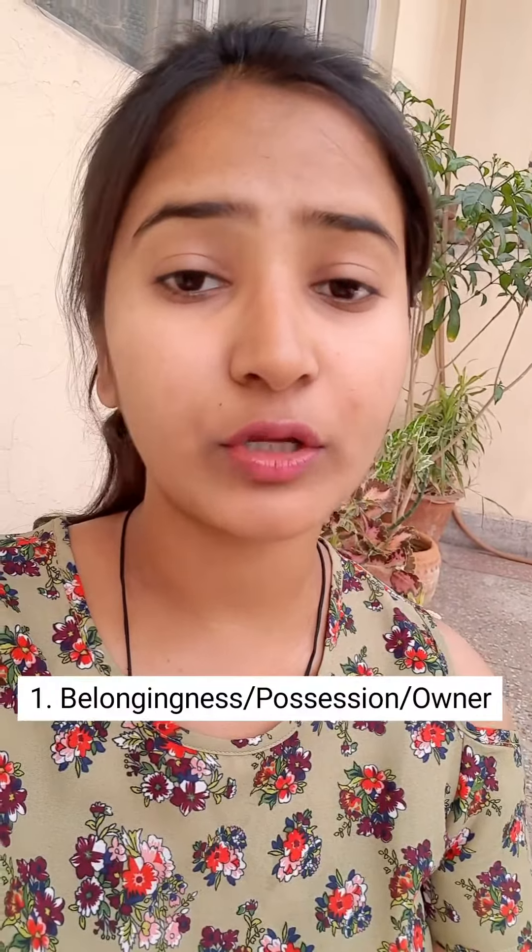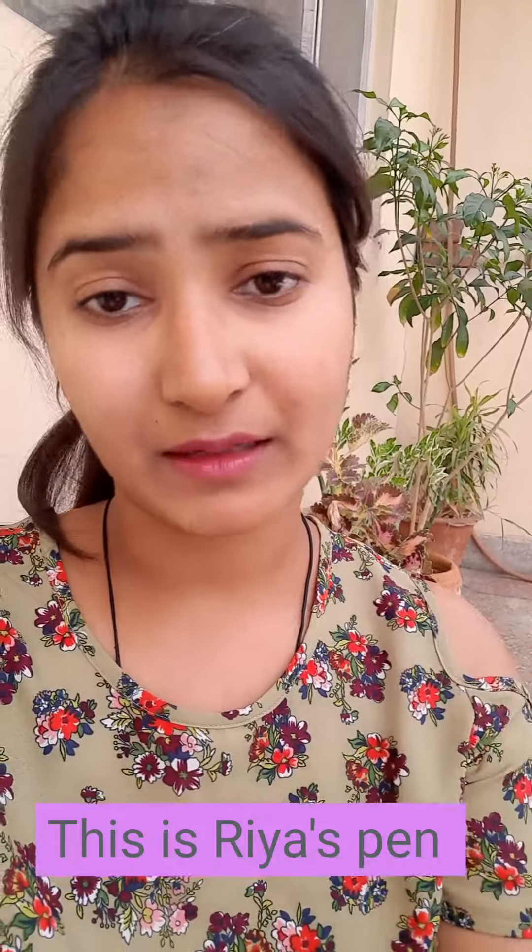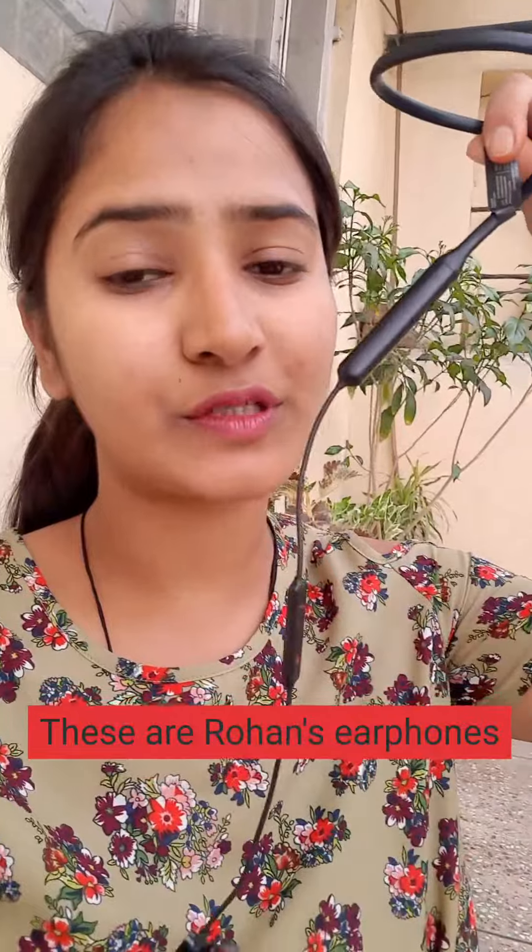The first use is to show belongingness or possession — when someone owns something. For example, 'this is Riya's pen,' which means this pen belongs to Riya, or Riya owns this pen. A second example could be 'these are Rohan's earphones,' which means these earphones belong to Rohan.